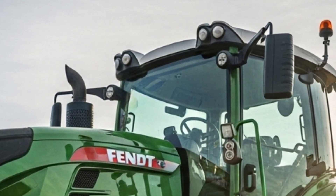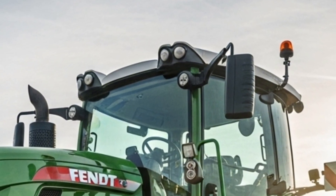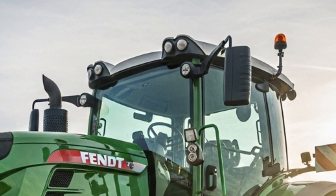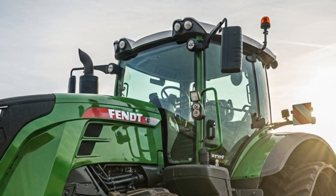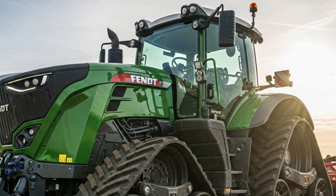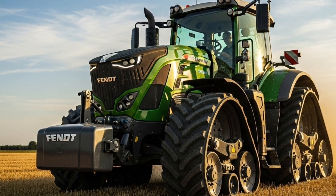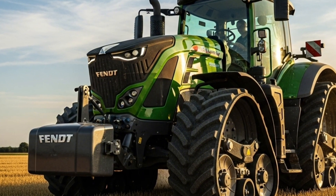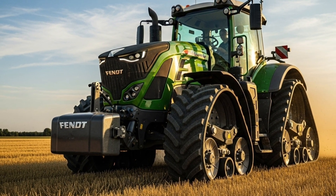At the heart of the 2026 Fendt 1167 Vario MT lies a powerful six-cylinder MAN engine that delivers an impressive 673 horsepower. This engine is not only powerful but also fuel efficient, allowing farmers to get more done with less fuel consumption. It is equipped with Fendt's advanced Vario Drive transmission system, which ensures smooth and stepless acceleration.